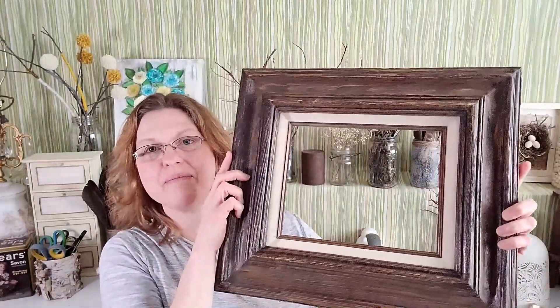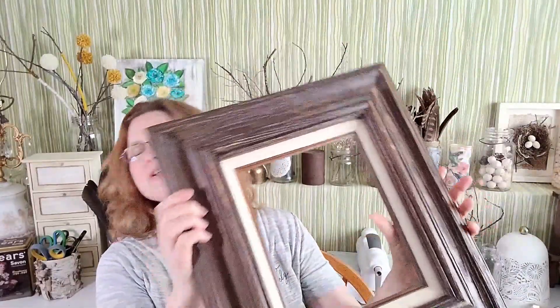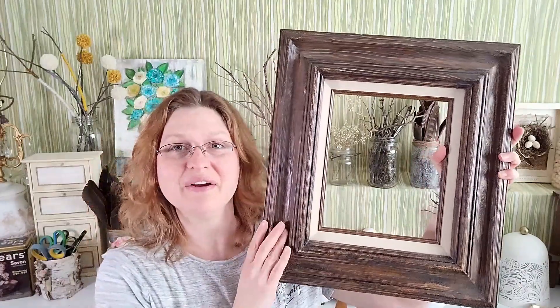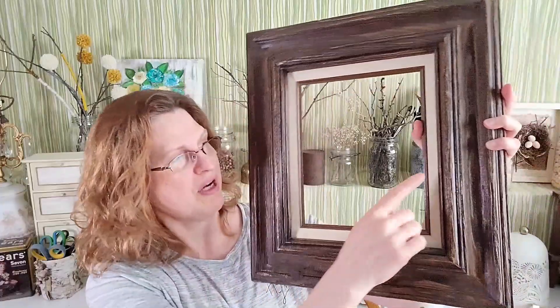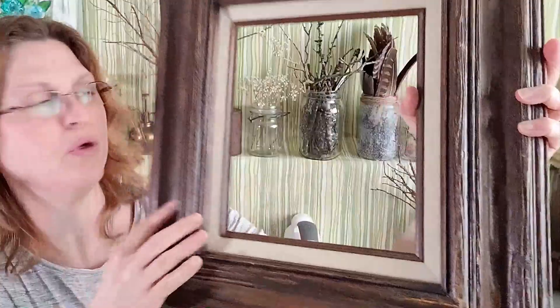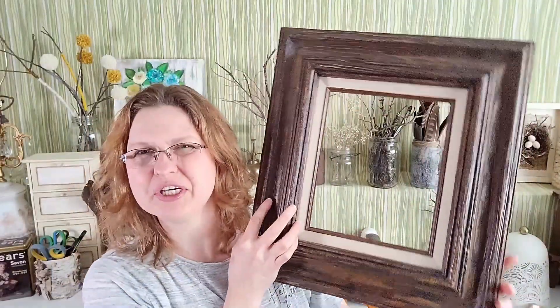I also found this picture frame — it's like a Mexican picture frame from my local thrift store and it was only three dollars. It's a good size. I love how rustic it is. The only part I'm not sure about is the trim — I'll probably remove it or paint it out. But I just loved this rustic wood.